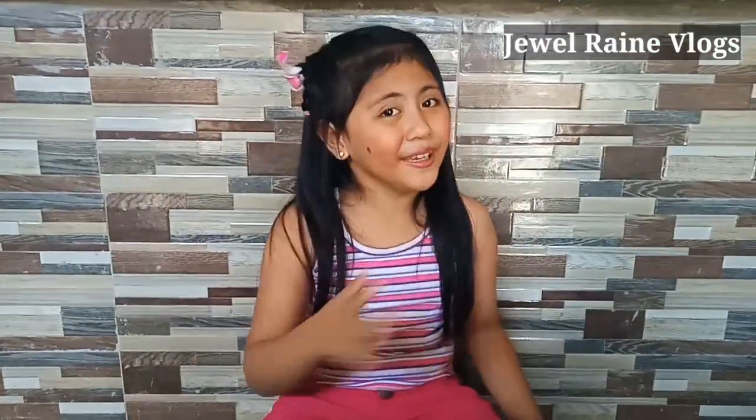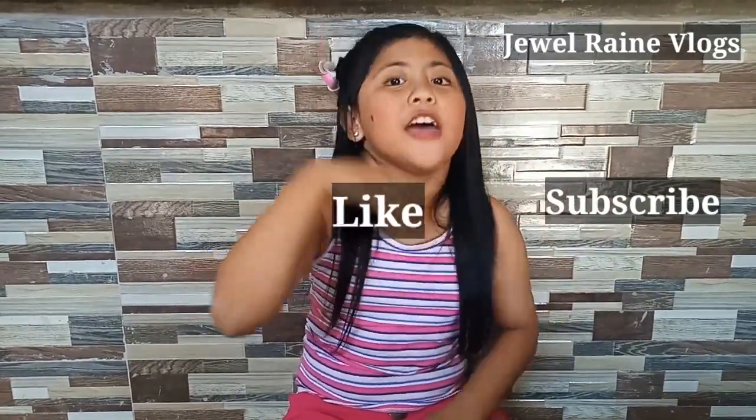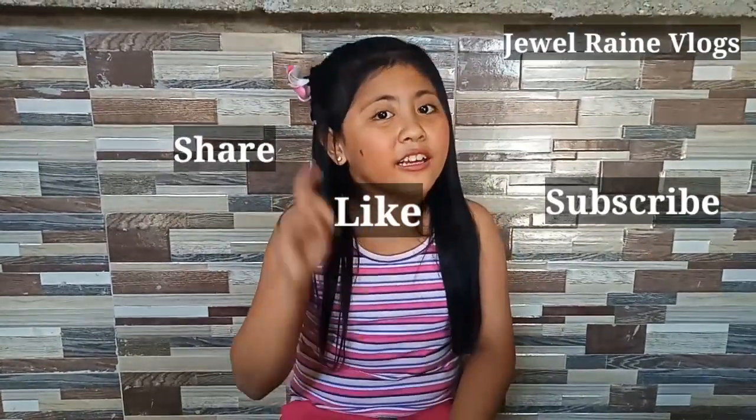Hi guys, this is Lily J. Wolverine. Welcome to my channel. Kung bago po kayo sa channel ko, please subscribe, like, and share. At i-click na rin po ang bell para makanood kayo sa more vlog ko. Thank you guys.